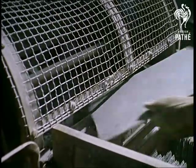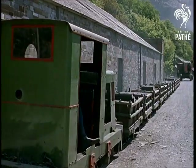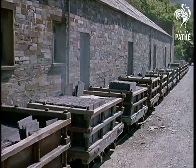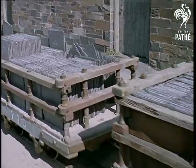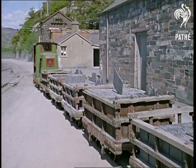In this space age, it's hard to keep track of new scientific developments, but here, time seems to have stood still. The slate they produce lasts for well over a century, and a century ahead, no doubt they'll still be working these quarries in much the same way.